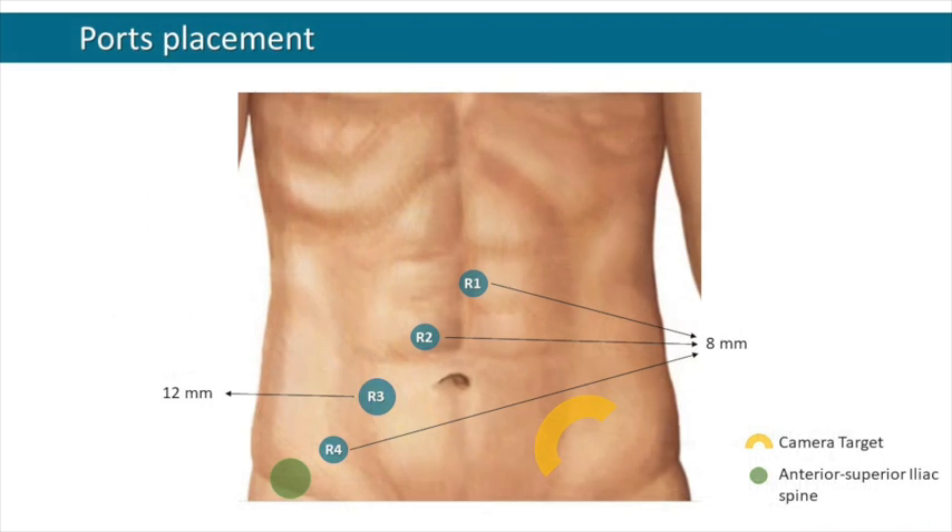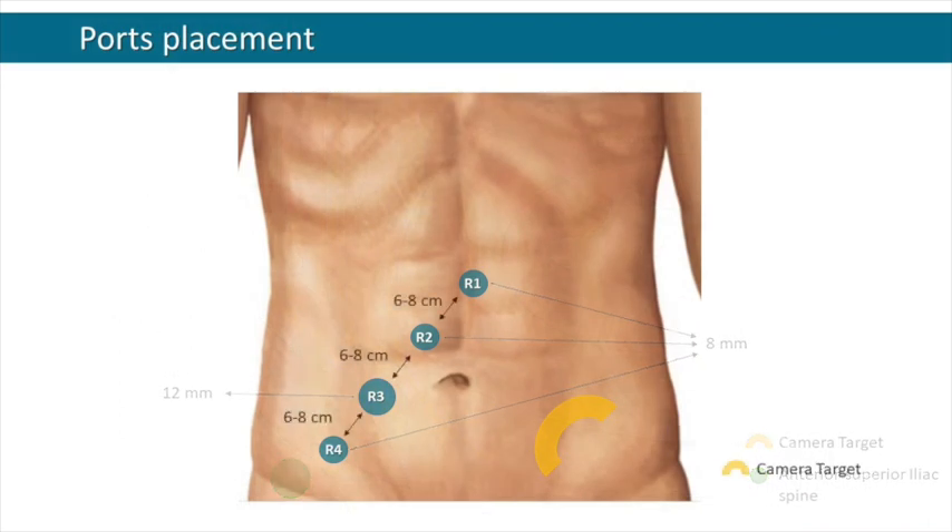We place the robotic trocars as shown in this image using the da Vinci Xi system. We stress that the distance between the trocars is between 6 to 8 centimeters. We usually place an extra trocar for the assistant in the upper right quadrant of the abdomen.